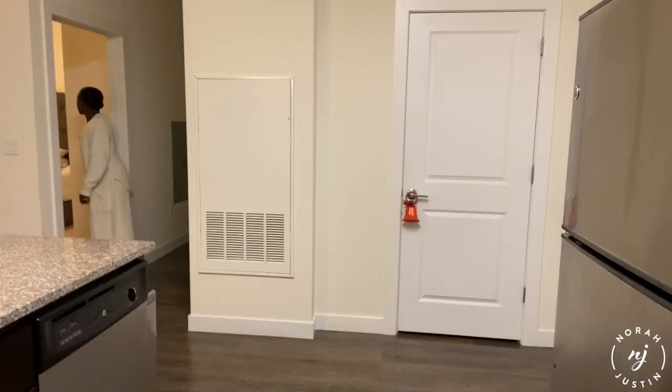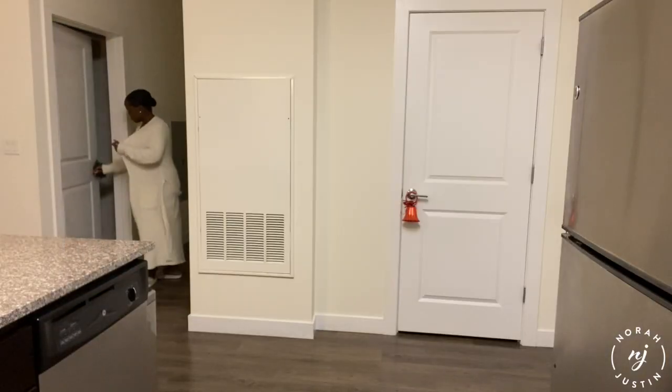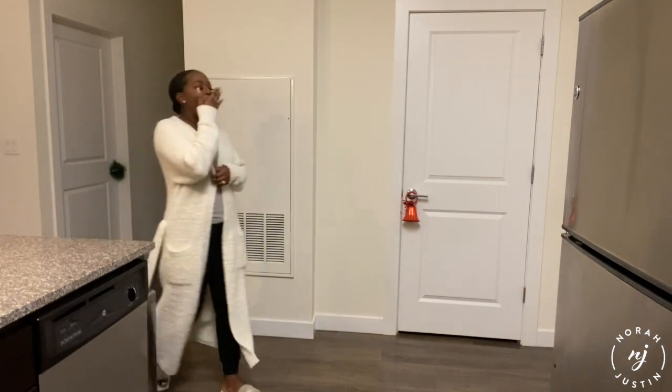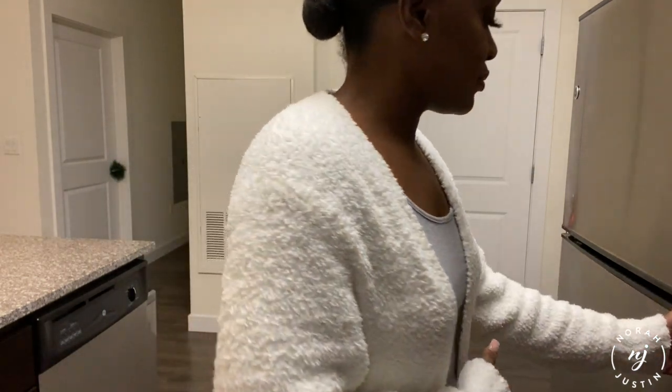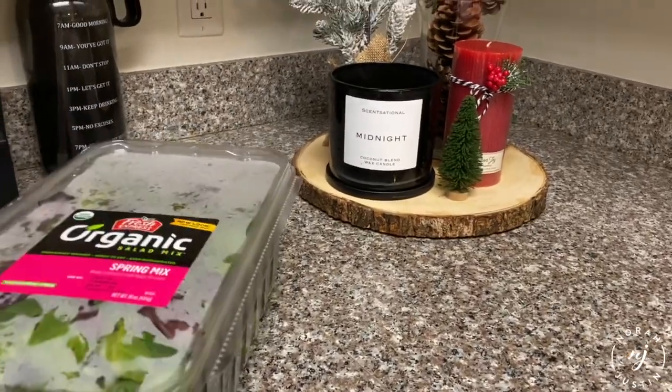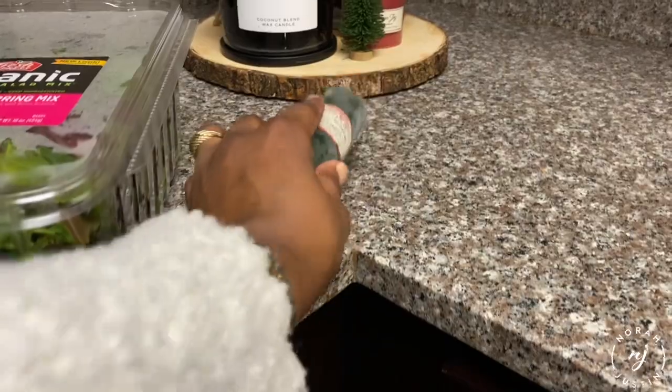Just gonna wrap up here and then head into my room to change into some comfier clothes. I like to make sure I'm nice and comfy before I get started on dinner. I had a pretty big breakfast and lunch that day so I wanted to keep it pretty light, so just going to make a salad and some salmon.